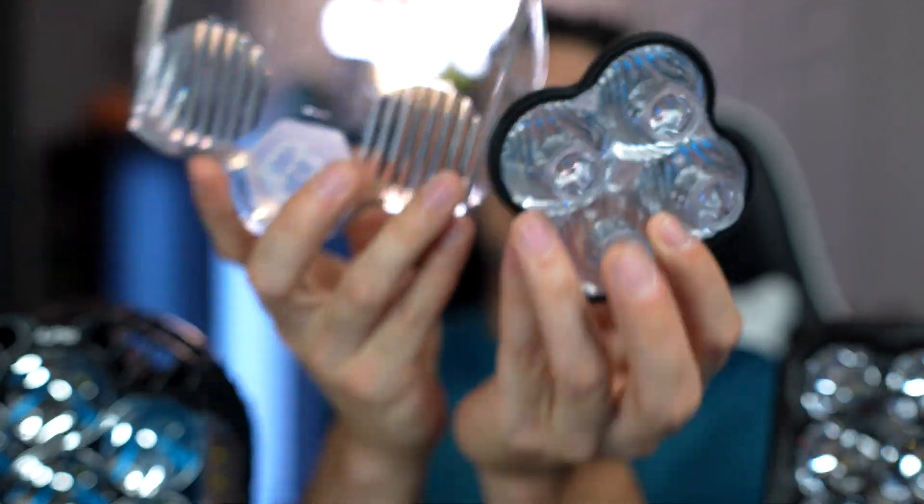When it comes to swapping out lenses, both of these lights support fully interchangeable lenses. So if you are deciding to change to a flood or combo lens, that is totally something you can do on both. I would say it takes about the same amount of time and effort on either light, so if this is a deciding factor, you can't go wrong with either.